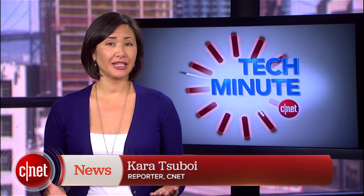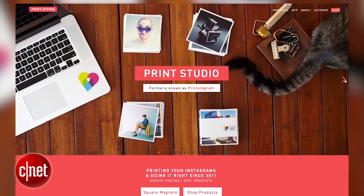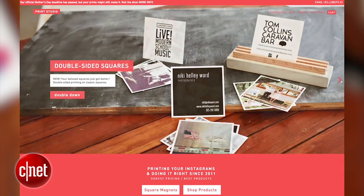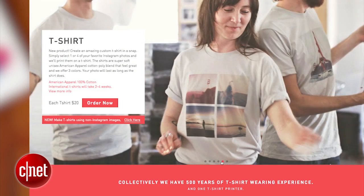If you want your digital photos, specifically Instagram pictures, to have a life other than on your phone, start with a good basic website like Print Studio. The site offers several ways and sizes to print those pics, everything from 4-inch squares to frame prints to posters. The site also has great gift options like greeting cards and t-shirts.